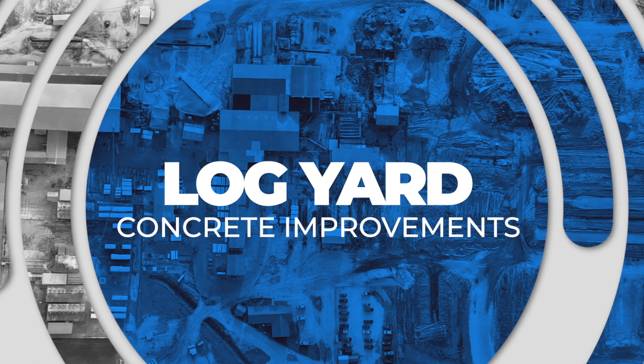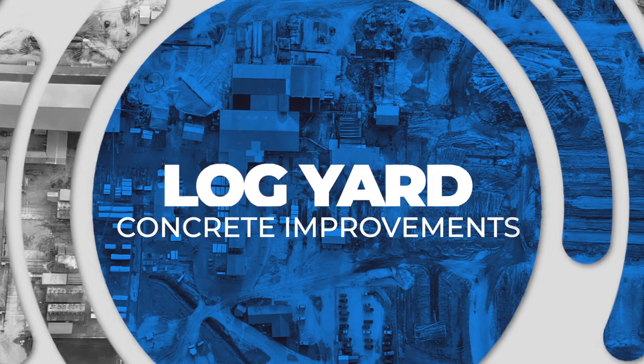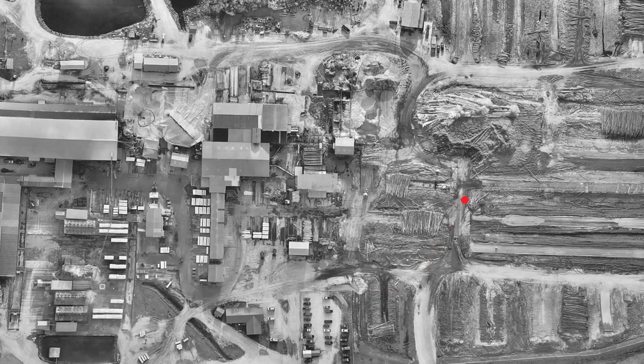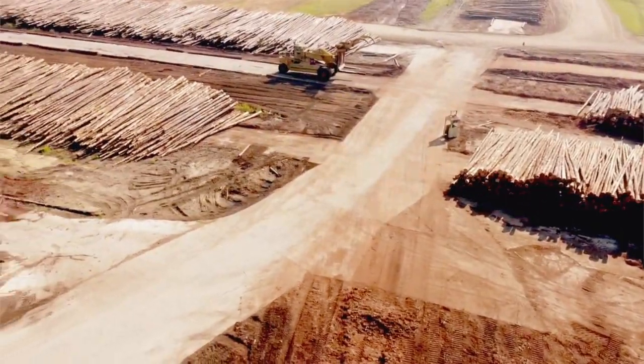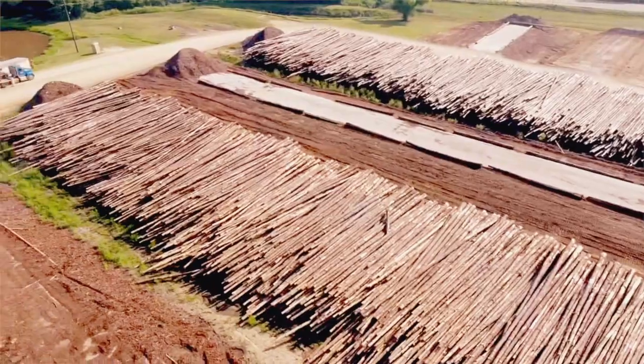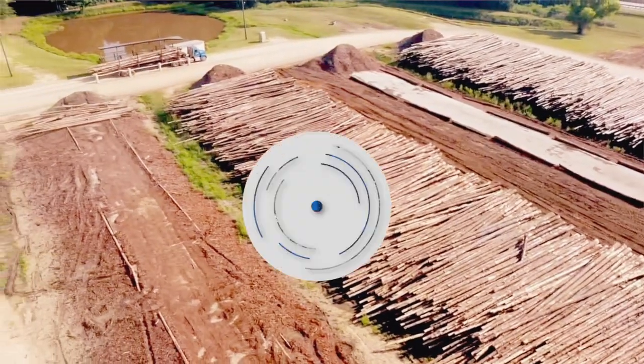The first major project that we worked on was our log yard improvements. We poured a lot of concrete out there, really trying to help our suppliers so that they can have a good area to bring wood into us, and that we have great storage for our sawing operation.